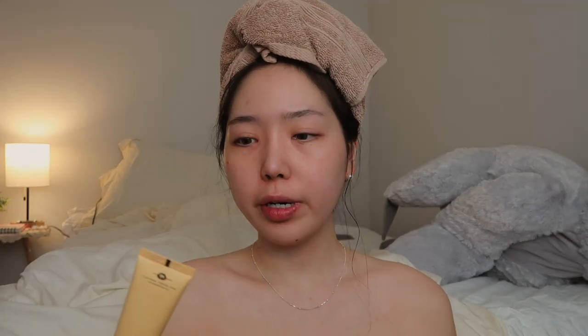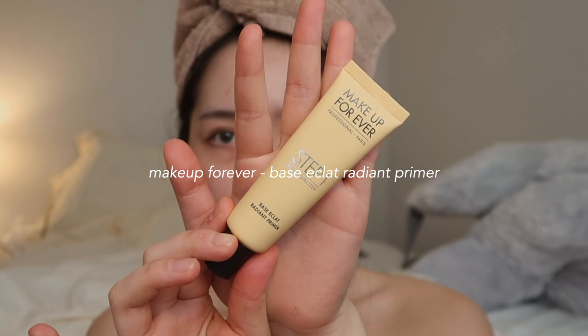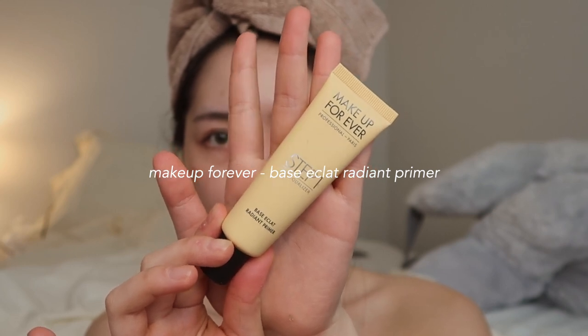Now let's get on to the makeup. First I'm going to start off with primer — I'm using the Makeup Forever Step 1 Skin Equalizer Base Eclat Radiant Primer. It's actually my first time using this and the color is like a mustard yellow. Why is it so yellow?